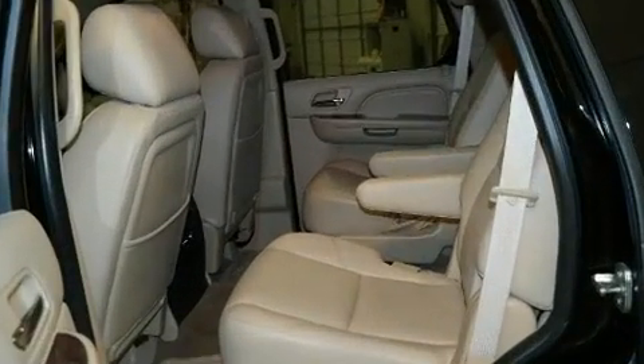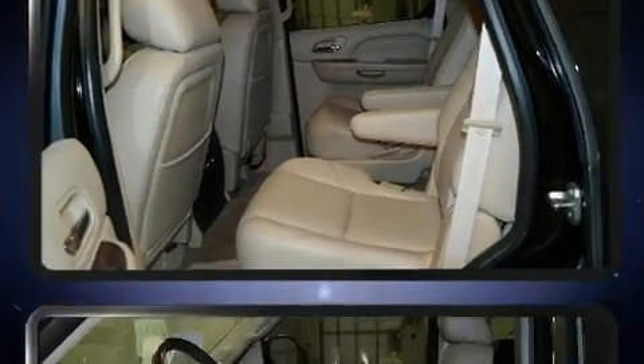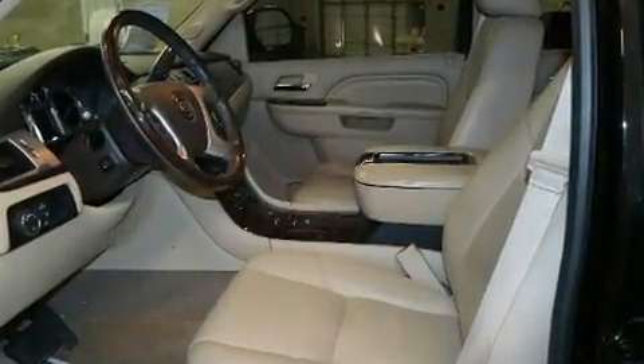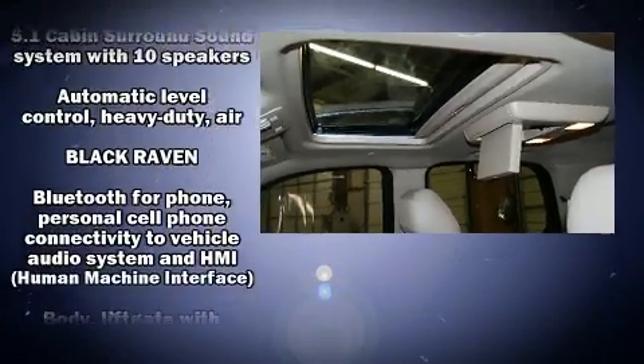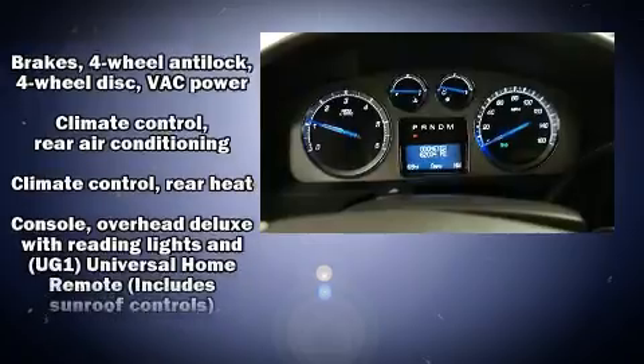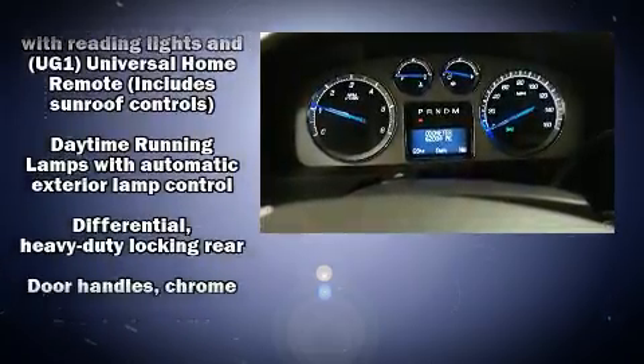State-of-the-art amenities such as memory seats and adjustable pedals yield a more personal driving experience. Enjoy your favorite music via the stereo system, which includes a CD player with MP3 capability, rear-mounted audio controls, and 10 speakers providing excellent sound throughout the cabin.